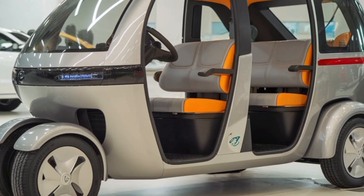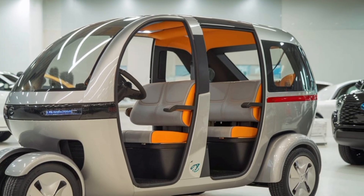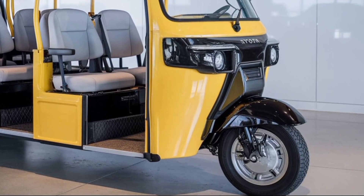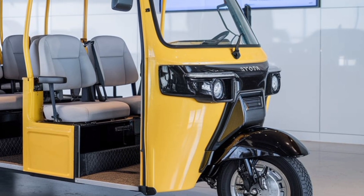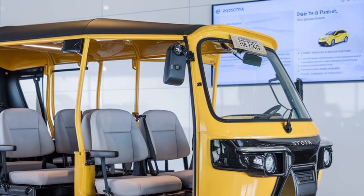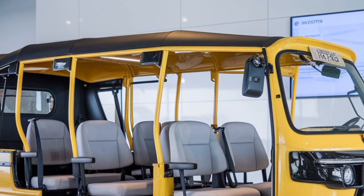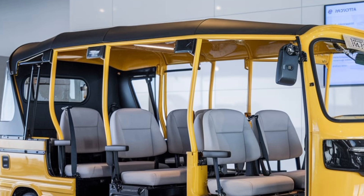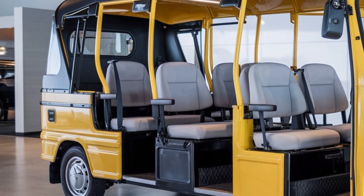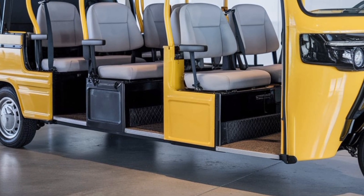At the heart of the Toyota JPN 10-seater is its innovative hybrid electric powertrain. This system marks a significant departure from the conventional combustion engine rickshaws that dominate the market. The hybrid setup intelligently combines a battery-powered electric motor with a compact and fuel-efficient gasoline engine, which not only reduces fuel consumption but also drastically lowers harmful emissions, aligning perfectly with global efforts to combat climate change.